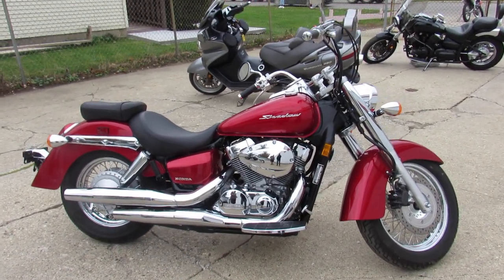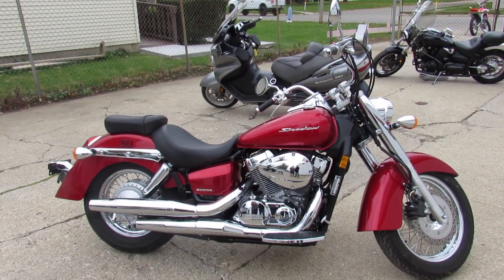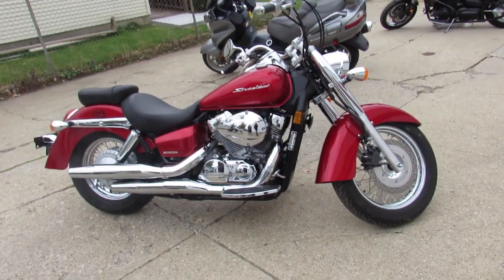Hey guys, ApprovalPowerSports.com here doing some videos on the used cruisers. We've got cruisers here guys, we've got over 100 used cruisers in stock.